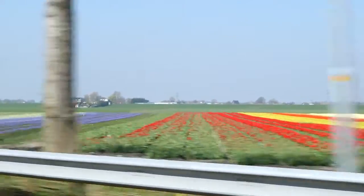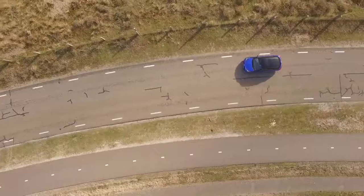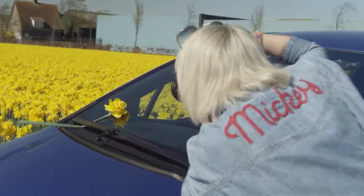I mean, I always knew it was going to be flat, but it was really flat. It was nice to just be able to see the land as far as the eye can see. We had this blue car, so we could put it in front of a red field or a yellow field and you have this amazing contrast.